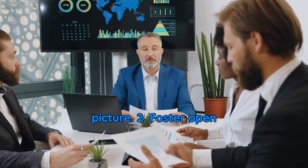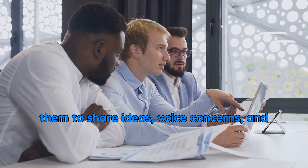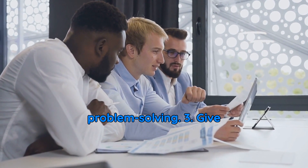2. Foster open communication. Create an environment where employees feel heard. Encourage them to share ideas, voice concerns, and provide feedback freely. An open-door policy builds trust and improves problem-solving.